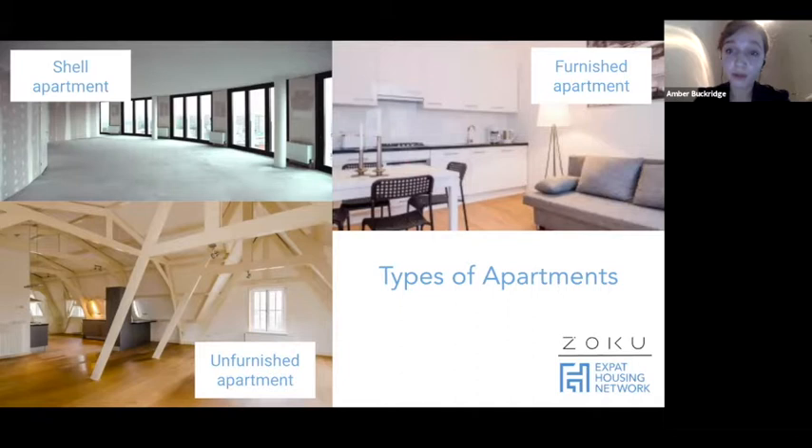The third type is the fully furnished apartment. In the Netherlands, fully furnished means it comes with crockery, bed sheets — it's literally an apartment where you can bring in your suitcase of clothes and hit the ground running. You can also get a semi-furnished place, but that would still be called unfurnished a lot of the time. The three main types you will see are shell, unfurnished, or fully furnished.